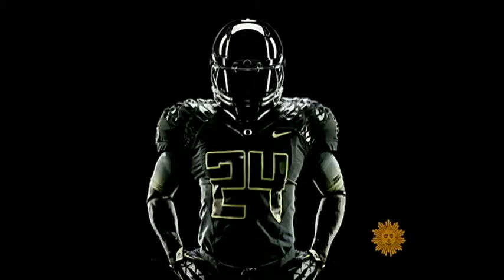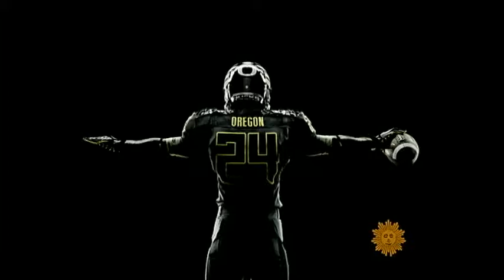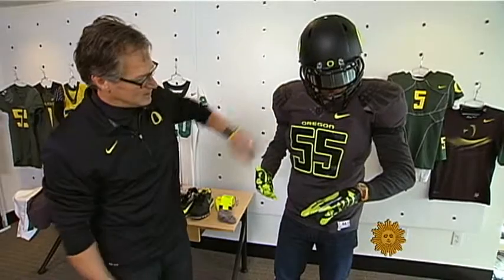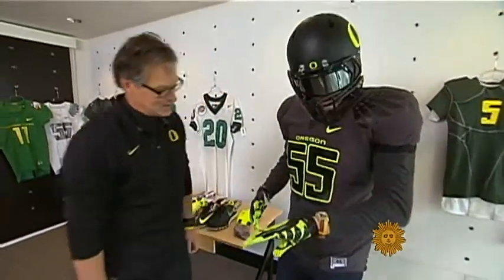As for why today's players wear their jerseys skin tight — it's really about hand-to-hand combat, and you don't want those hands to be grabbing anything. There are no grab points for opponents, so it makes you game ready.